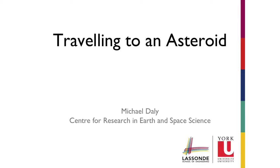Happy to be here. I'm pleased to represent a very large team who have really made OSIRIS-REx come together. These kinds of missions take a huge number of people, a huge number of specializations, and many, many years to get here.